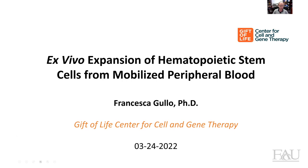So Fran, with that, I'll turn it over to you. Thank you, thank you Greg. Thank you so much. It's great to be here today, and it's great to have the possibility to share with you what we do at Gift of Life.